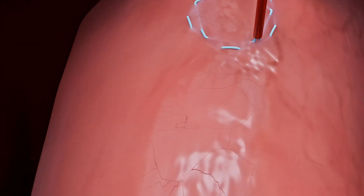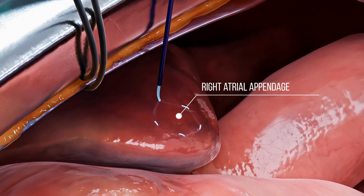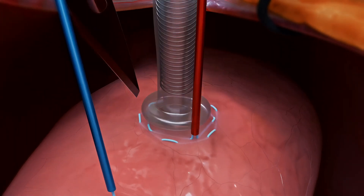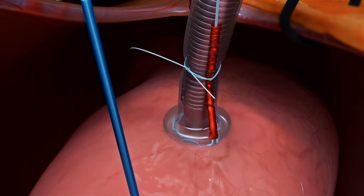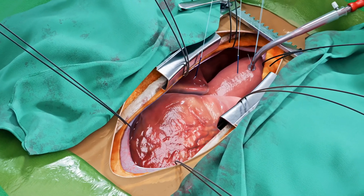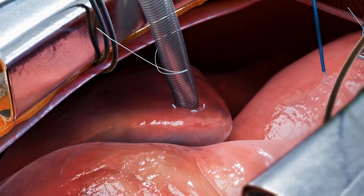Additional purse-string sutures are positioned on the right atrium, with a smaller one placed for the cardioplegia cannula. Oxygenated blood is delivered through the arterial cannula, while venous blood is redirected from the body through the venous cannula into the cardiopulmonary bypass machine, where it is oxygenated.